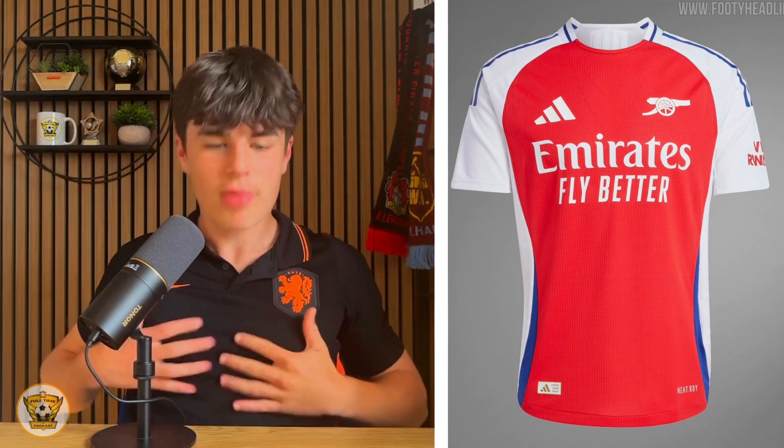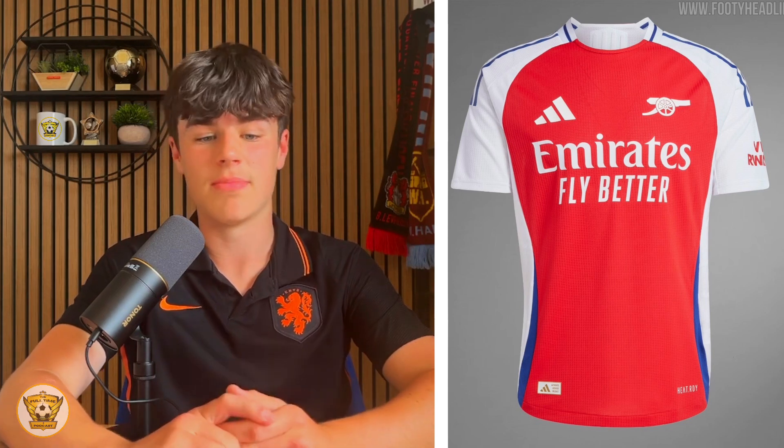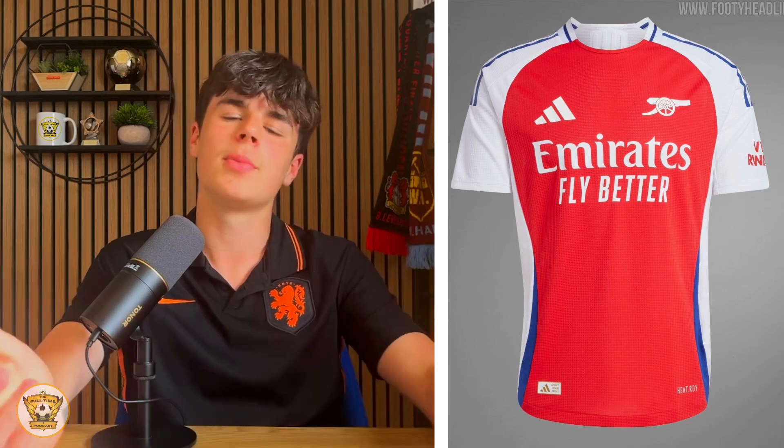Arsenal's home kit is very nice. I like the way they've done the red in the middle, and the little blue bits on the shoulder give it a nice look. I think they should have kept the badge instead of just having 'the Gunners.' The away kit is okay if you like that kind of vibe, but I'm not too keen on it. Overall, I'll give Arsenal a seven — it's a nice kit and if I was an Arsenal fan I'd definitely buy the home kit.